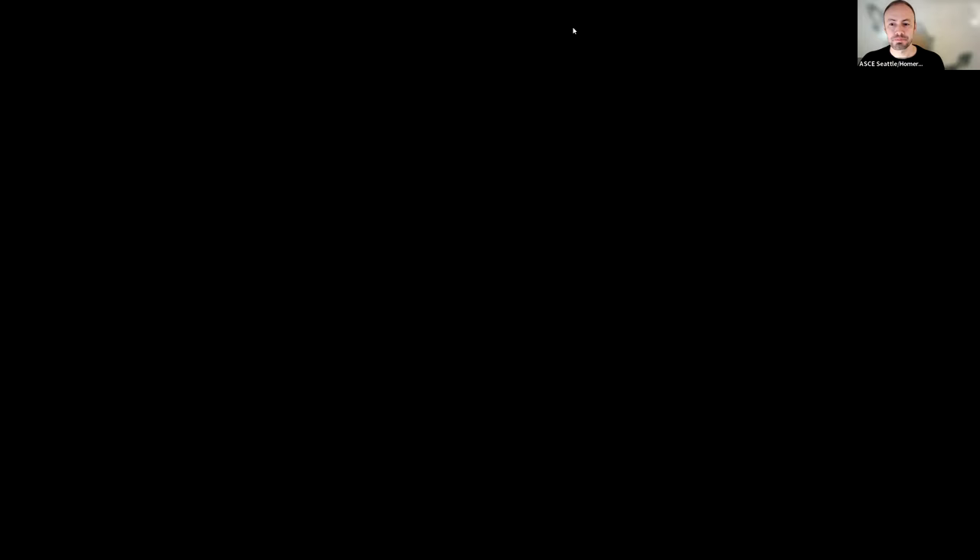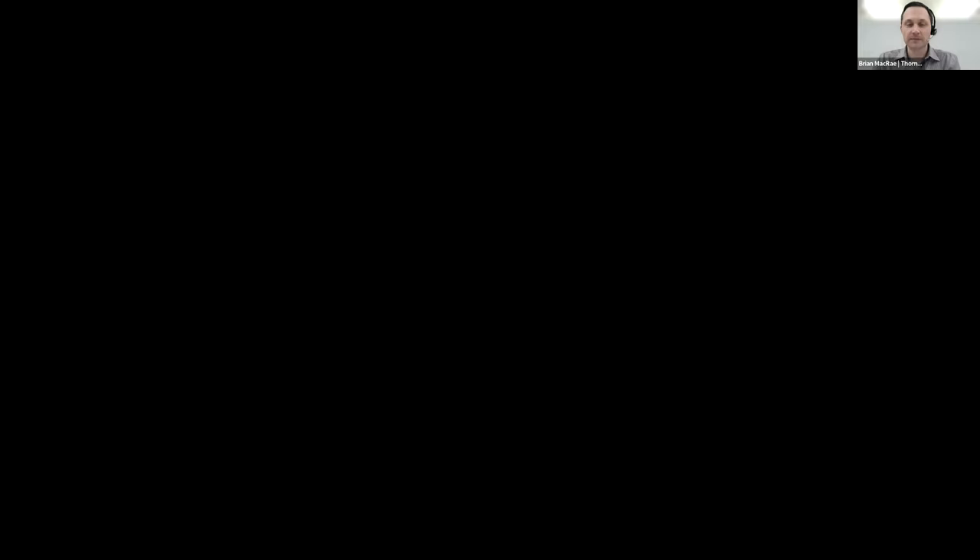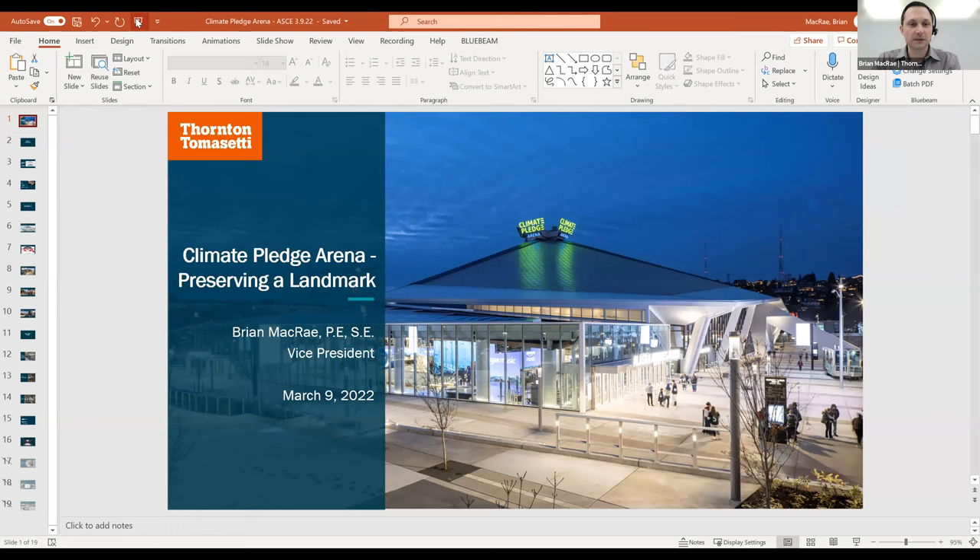And now we move on to the next category: Structures. The next project is the Climate Pledge Arena by Thornton Tomassetti for OVG Group, and Brian McRae is presenting. Today I'm here to talk about Climate Pledge Arena. My name is Brian McRae — I'm the Vice President with Thornton Tomassetti here in Seattle. We're the structural engineer of record on this project.